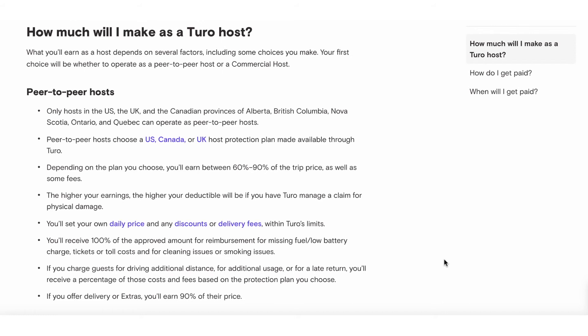You also receive 100% of approved reimbursements for missing fuel, low battery charge, tickets, or tolls. I have a toll pass on my vehicle, and as soon as the car is returned I go to the website, add up all the tolls the renter went through, and submit that charge to Turo. I haven't had any issues with clients paying those fees. So you can make more money than just the base rental amount.